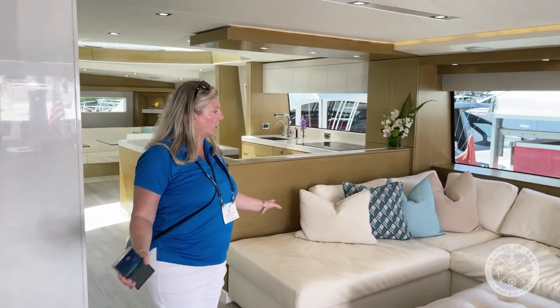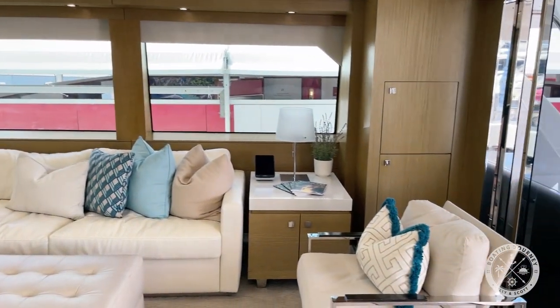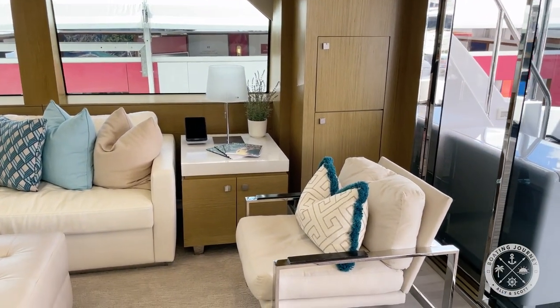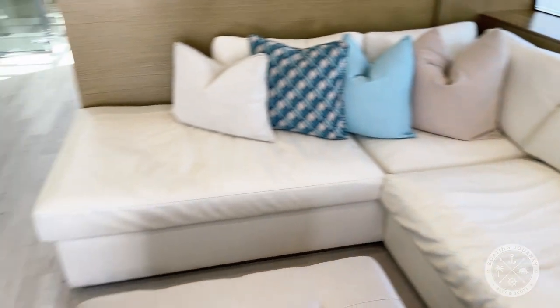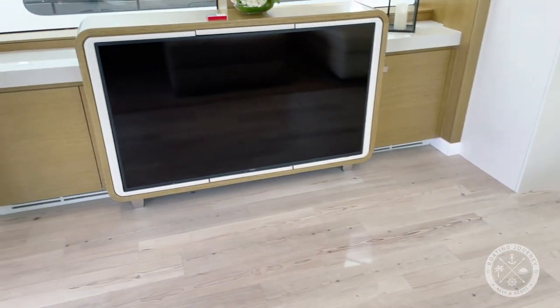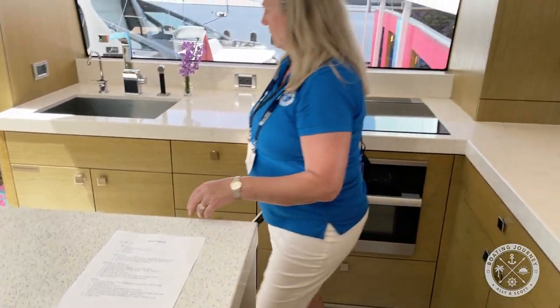Here you've got a large area for entertaining — large TV here, and check out the size of this couch. This is a really nice salon. I think we could live on this. Great TV built into the cabinet. And as you walk in here, this is your fridge and freezer — I'll show you that in a second.